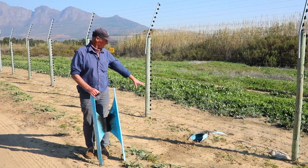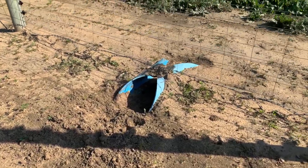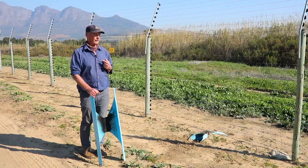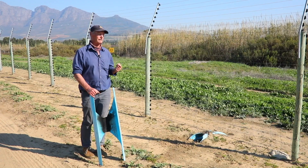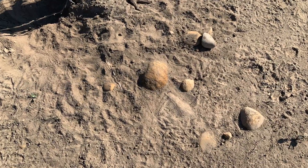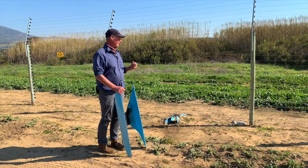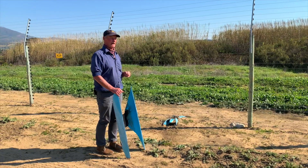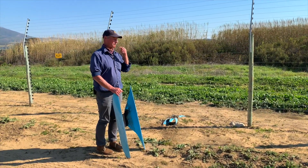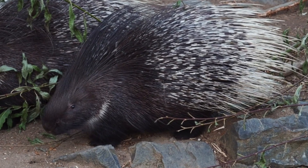If you have a look, you'll see these ones here are well used. Some people ask how I know it's porcupines — that's very simple: from the spoor, from the tracks. Also, porcupines are incredibly strong animals. Not many animals can take this wire and bend it to the point of breaking, but porcupines certainly can with those massive molars.